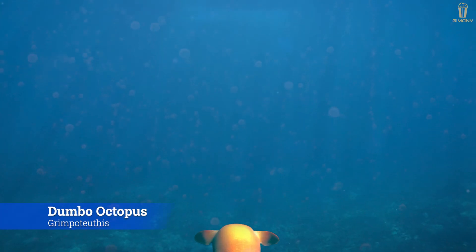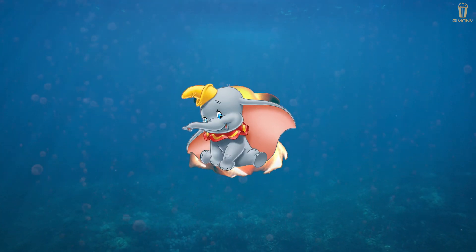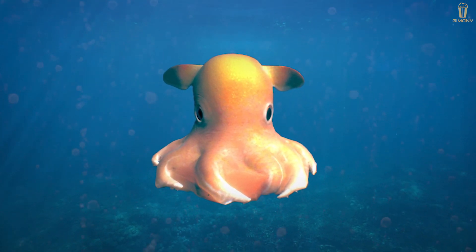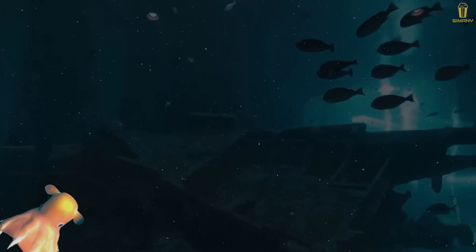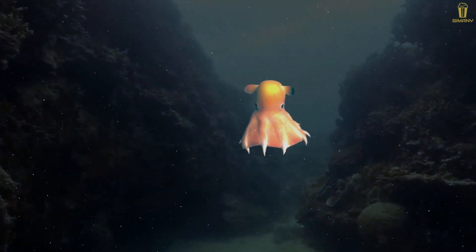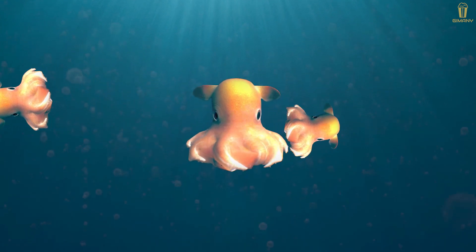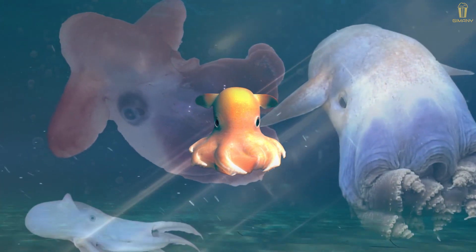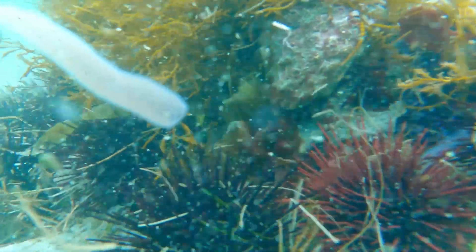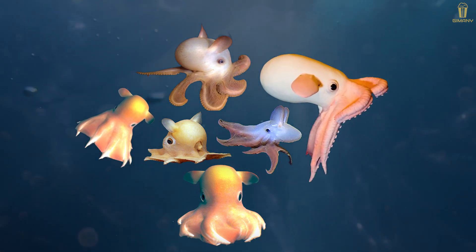Dumbo octopus, or Grimpoteuthis, is a genus of pelagic umbrella octopuses. The name dumbo originates from their resemblance to the title character of Disney's 1941 film. Species of Grimpoteuthis are assumed to have a worldwide distribution, living in cold abyssal depths ranging from 1,000 to 7,000 meters. Specimens have been found off the coasts of Oregon, the Philippines, Martha's Vineyard, the Azores, New Zealand, Australia, California, and the Gulf of Mexico. Dumbo octopuses are usually only about 20 centimeters tall, and they spend their time floating on the seabed to eat snails, worms, and other food they find there. There are about 17 species of dumbo octopuses, all with different heights, colors, and body parts.